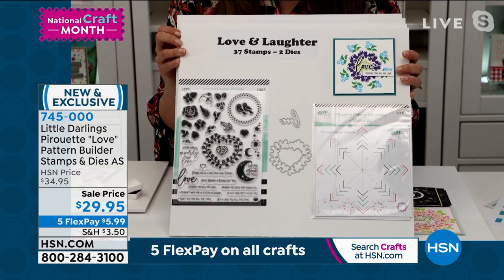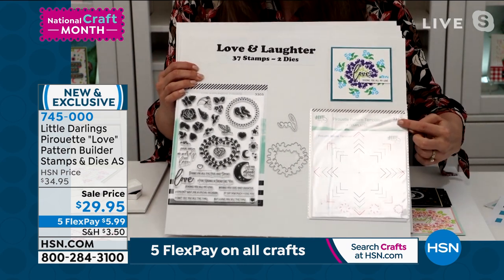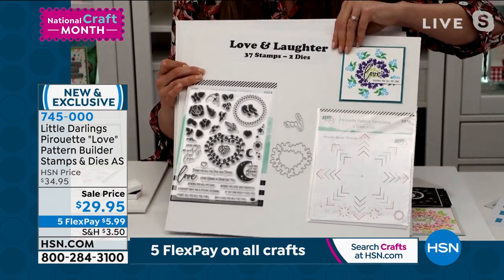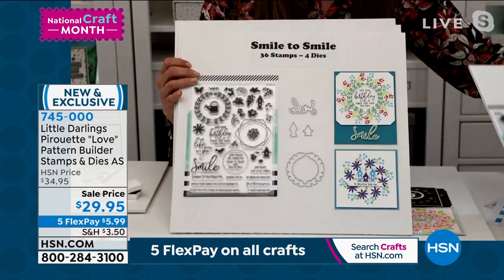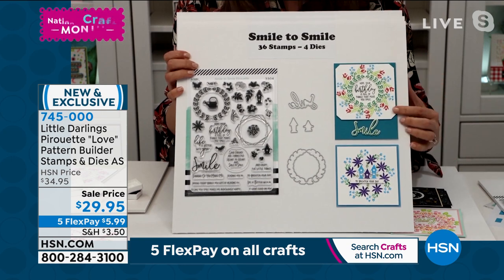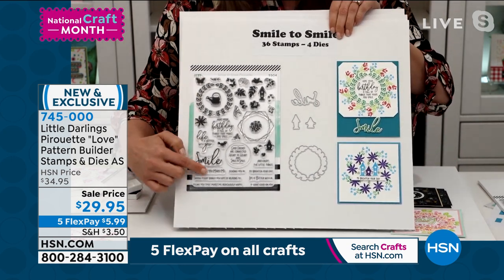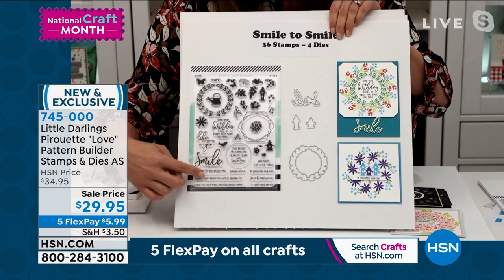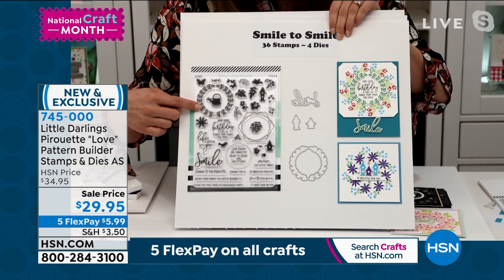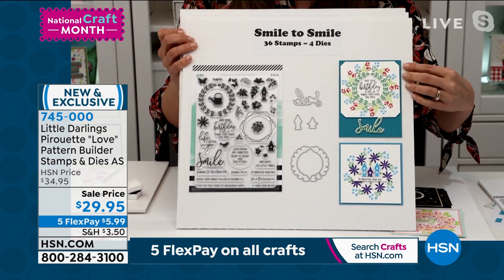This is the Love and Laughter set — you're going to get your stamp set, your dies, and your pirouette pattern templates. This is your very first set with 37 stamps. In just a couple of months, you're going to get the Smile to Smile set — stamps and dies based around spring. The large word is Smile with coordinating sentiments, perfectly sized to make all of your frames and background patterns. Look at the samples — absolutely stunning.